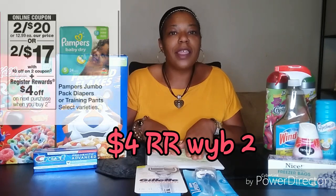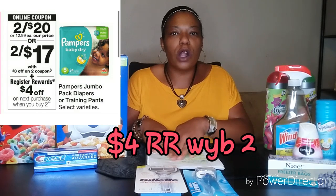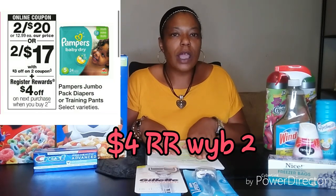The next deal is for diapers — on the Pampers Jumbo Packs only. They are going to be 2 for $20. We do have one digital coupon available: a $3 off two Pampers in your Walgreens digital account that you can use with this deal.